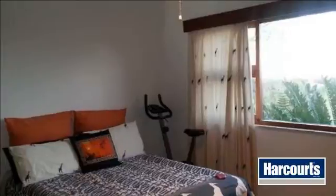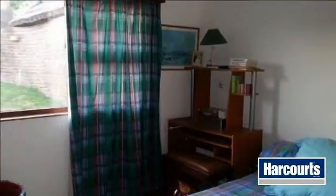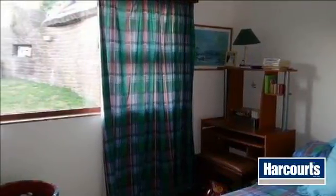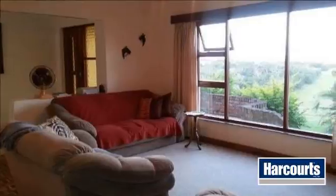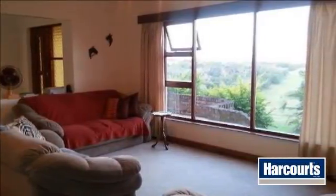The homestead offers a world of possibilities with so many plus factors. For more photos and a virtual tour, please go to the Harcourts website, reference ECT 27298. For more information on this property or to arrange a viewing, please contact us.